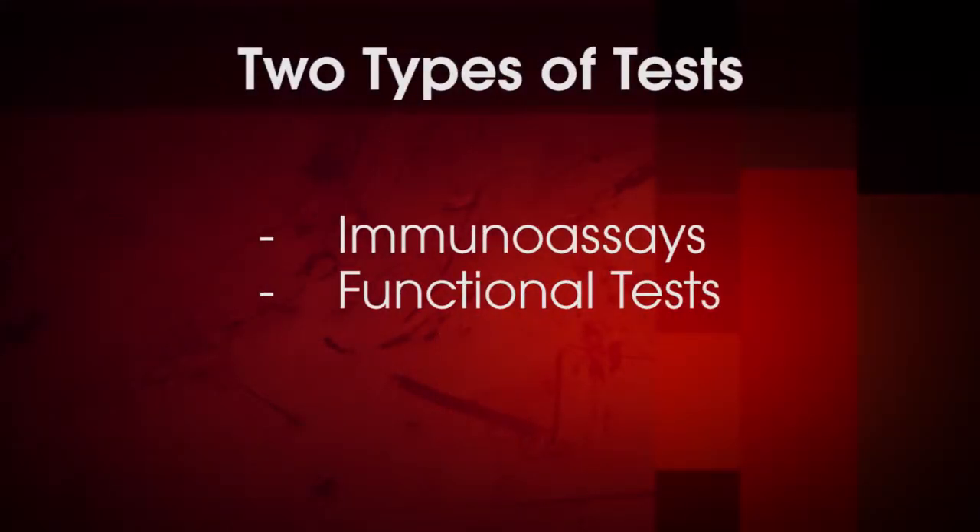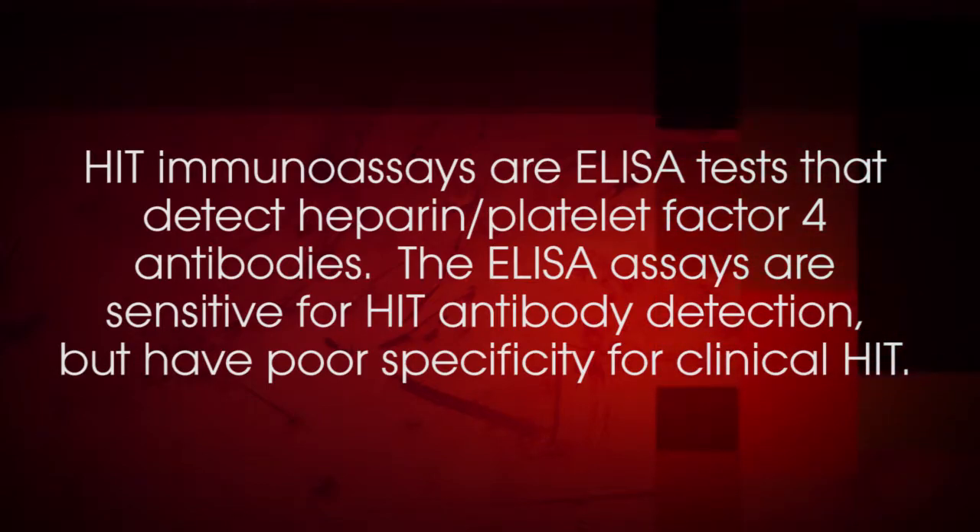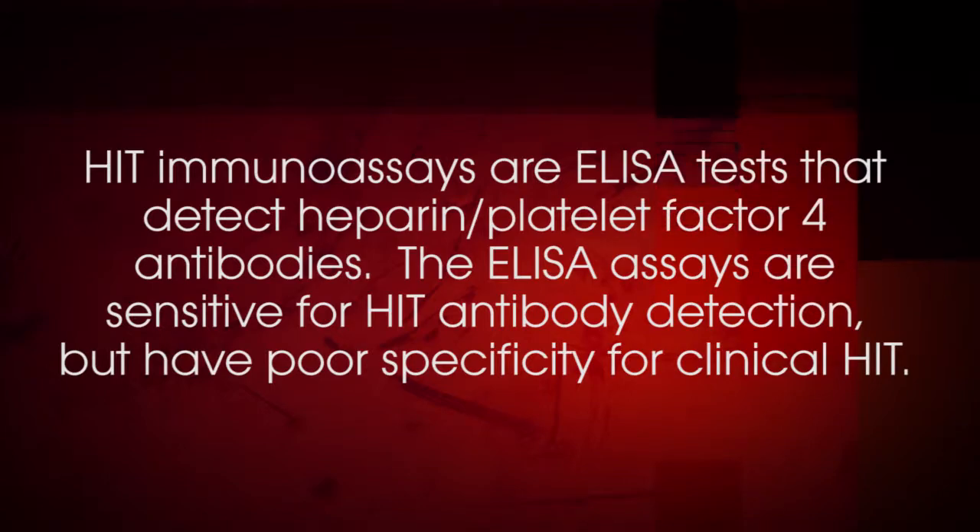What laboratory tests are available for HIT? There are two general types of laboratory tests for HIT: immunoassays and functional tests. HIT immunoassays are ELISA tests that detect heparin platelet factor IV antibodies. The ELISA assays are sensitive for HIT antibody detection but have poor specificity for clinical HIT because they are incapable of determining whether the antibodies have platelet activating properties. However, the specificity of HIT ELISA is improved if the optical density or OD value is considered, since higher OD values are more likely to represent pathologic antibodies capable of platelet activation.